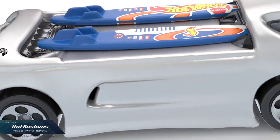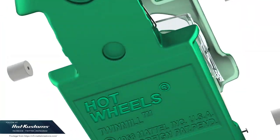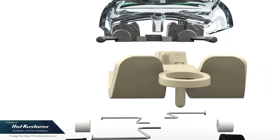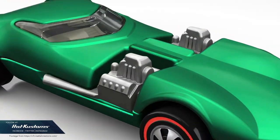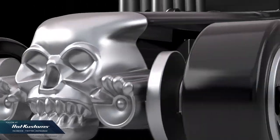Just assuming Mattel comes up with a Datsun 510 Wagon NFT — will any of the collectors here be on it? And is the Hot Wheels NFT collectible the future of our collection, or is it just a joke?